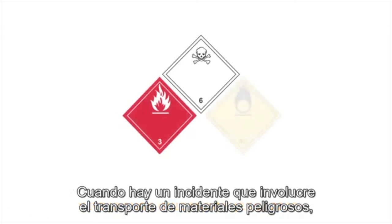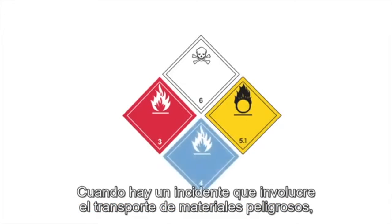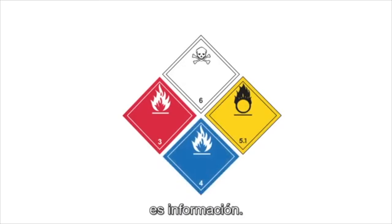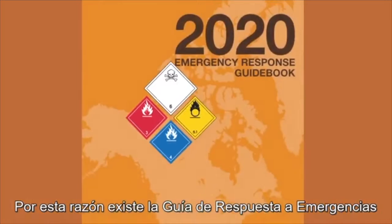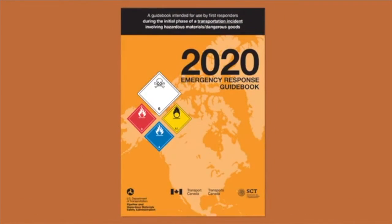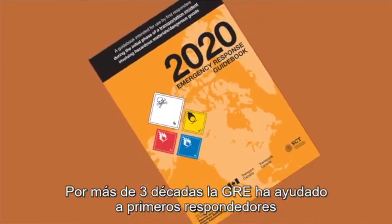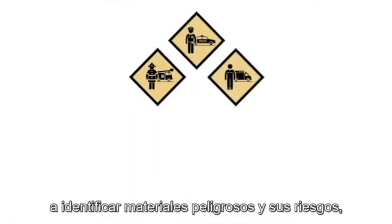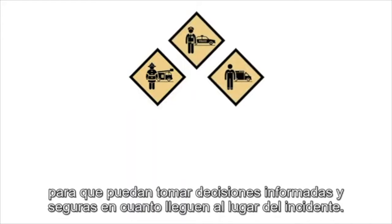When there's an incident involving the transportation of dangerous goods, the first thing you need to keep yourself and the public safe is information. That's why there's the Emergency Response Guidebook. For more than three decades, the ERG has helped first responders identify dangerous goods and their hazards so they can make informed safety decisions when arriving at the scene of an incident.